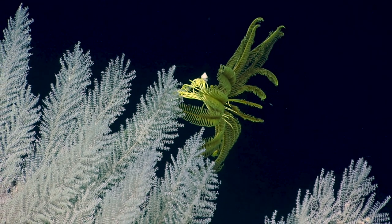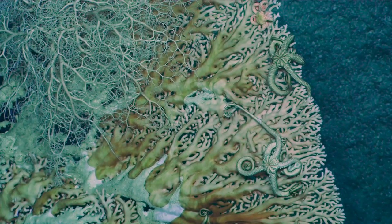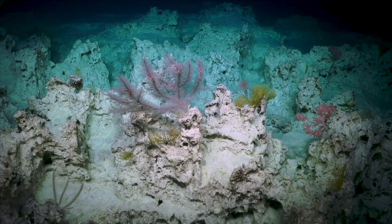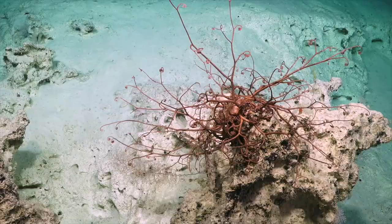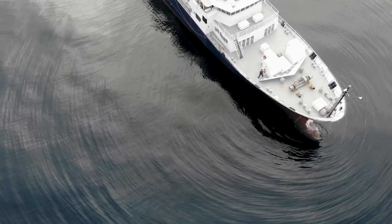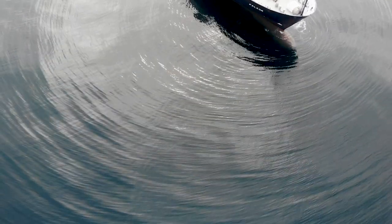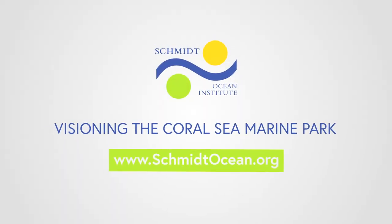Everything in the world that's alive basically forms a tapestry that ultimately holds us. Every time you lose something, you lose a thread out of that tapestry that ultimately supports us humans. The research vessel Falcor was one of the few research ships in the world able to operate through this crisis. The Schmidt Ocean Institute have set a very high bar — this is the bar we need to work towards in the future. The big message is that the science must continue.